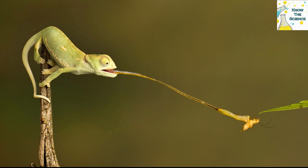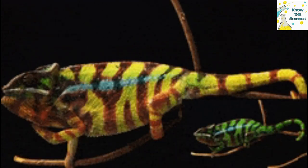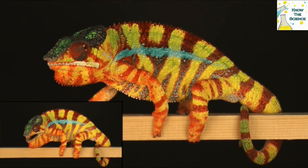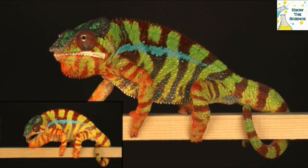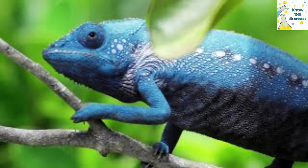So why would they want to change colors? Scientists believe that chameleons change color to reflect their moods. By doing so, they send social signals to other chameleons. For example, darker colors tend to mean a chameleon is angry, while lighter colors might be used to attract mates.